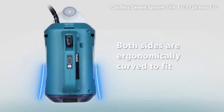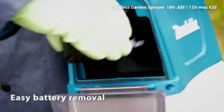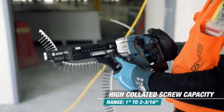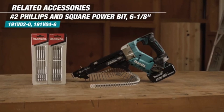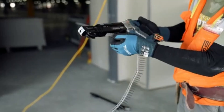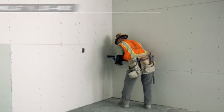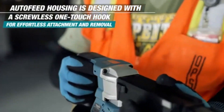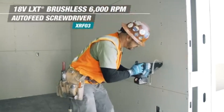The Makita Screwdriver is a powerful and versatile tool designed to make screw driving quick and efficient, making it ideal for both small tasks and larger projects. With a robust motor, this screwdriver delivers impressive torque, allowing users to drive screws into a variety of materials from wood to metal with ease. Its ergonomic design ensures a comfortable grip, reducing hand fatigue during extended use and enhancing control for precise driving.